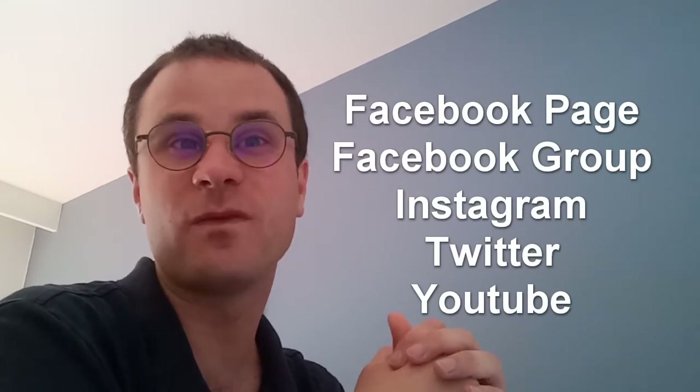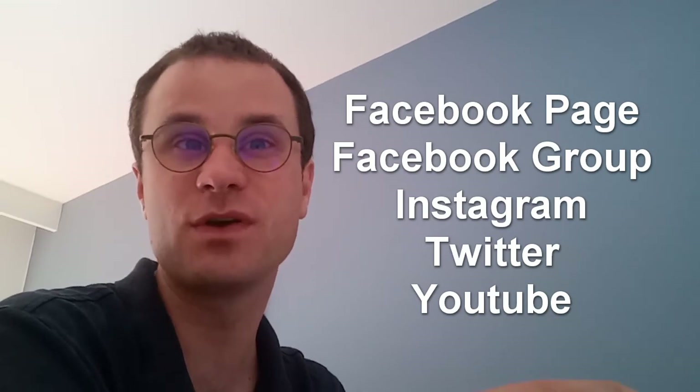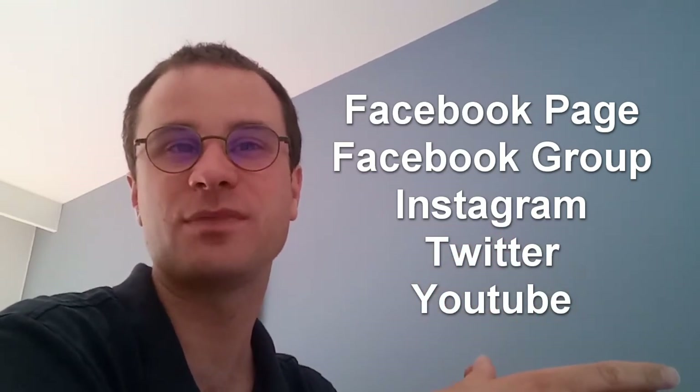If you want to follow me on my social media, you can subscribe to my Facebook page, my Facebook group, my Instagram, my Twitter, and my YouTube channel. You can also subscribe to my blog and receive a free e-book: 12 tips to learning a language effectively. My blog is fastfrenchlearning.ch. Leave me a comment below the video or the article to tell me if this helped you improve your French.